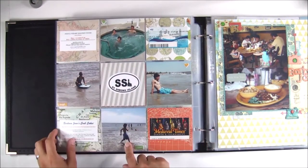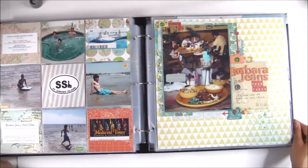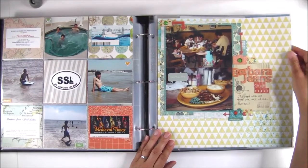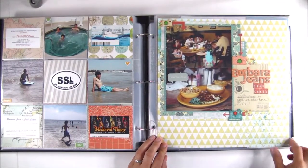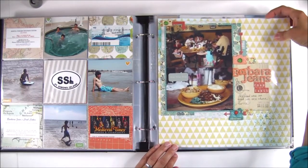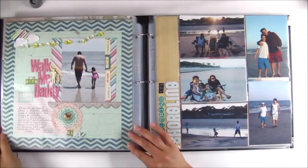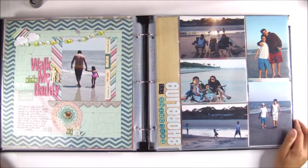And then some random pictures from our trip. This page documents one of our favorite restaurants that we went to, which was called Barbara Jean's, and it was amazing. It was so good we went twice. I added ink splatters — that's very different for me. It was heavily influenced by Shamel and her 4x6 photo love class, as well as the sketches on her blog.